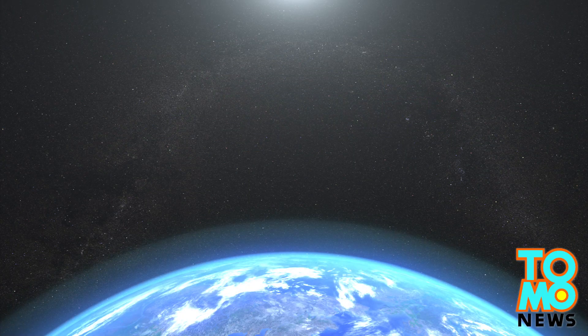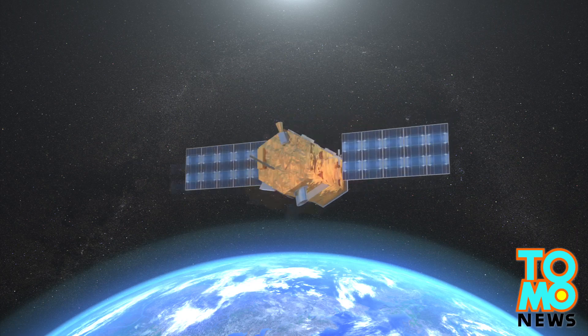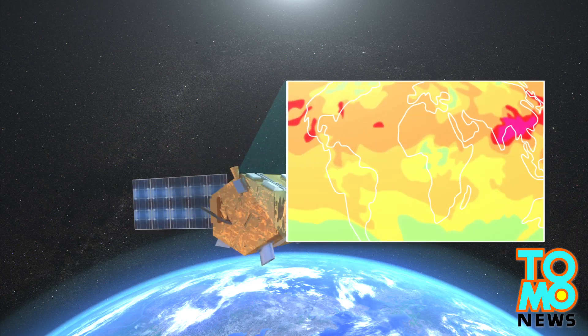By simultaneously analyzing the gases over the same location, the observatory will be able to track the changes over Earth's surface over time.